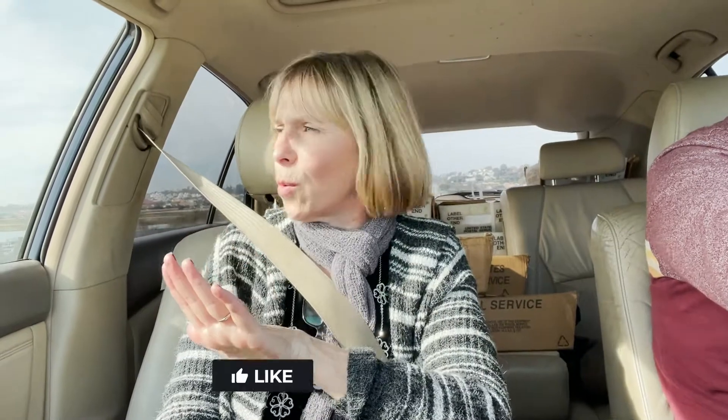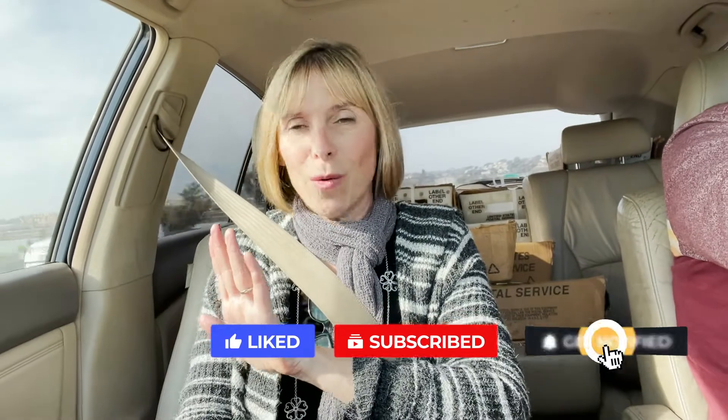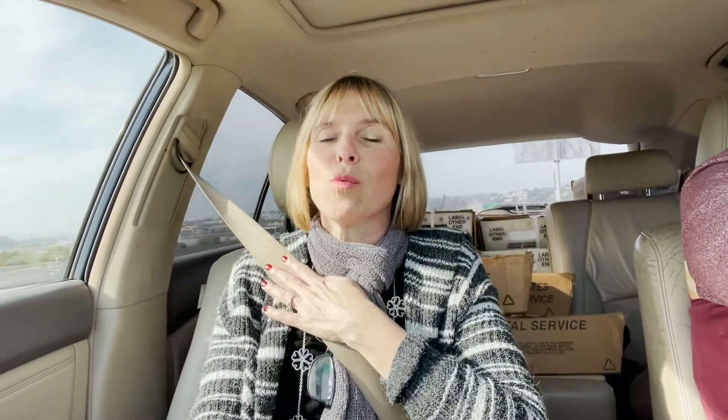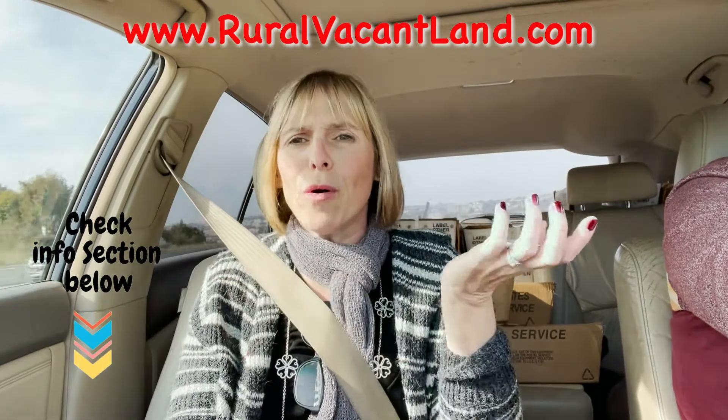I'm in this car — I'm not driving, I'm the passenger — and I'm not in Detroit right now, which is quite unusual for me. I happen to be in the San Diego area of California where my brother Luke lives. There's my brother.